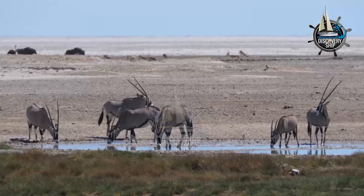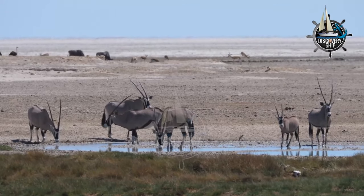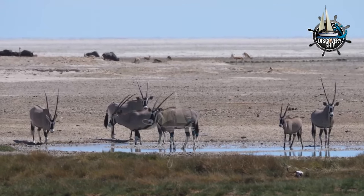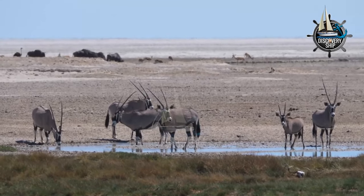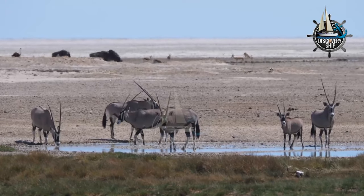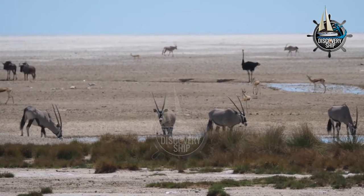Gemsbok are well adapted to living in arid environments. They can go for long periods of time without water and can survive on a variety of plants, including grasses, shrubs, and trees. Gemsbok are also very good at storing water in their bodies, which allows them to travel long distances in search of food and water.